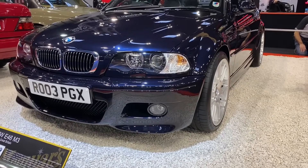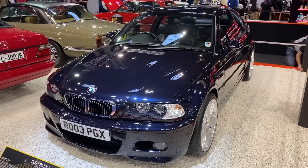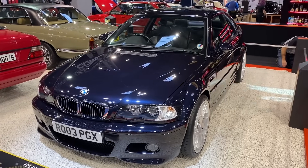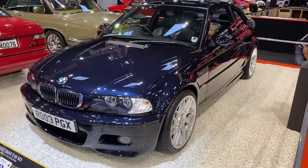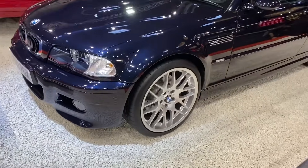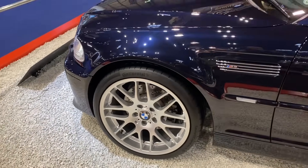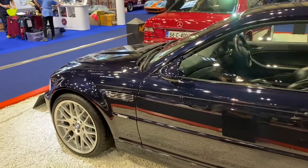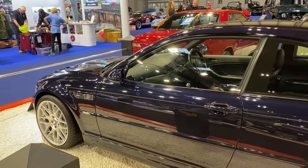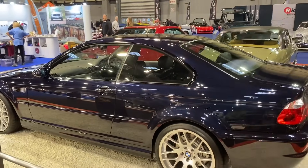From my favourite series of BMW 3 Series, here is this fabulous 2003 E46 M3. It's a BMW Car Club of Great Britain award-winning car, and you can see why — it is absolutely stunning. Love those wheels, those side vents. It looks great under lights, as you'd expect. What an absolutely lovely car.